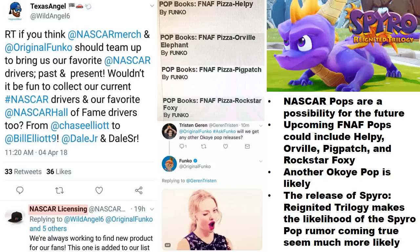Spyro has an upcoming remastered release of the first three games called the Reignited Trilogy, and just the fact that this release is on the way makes it seem much more likely that the rumored Spyro Pop could happen. That's still not confirmed — still treating it as a rumor for now.